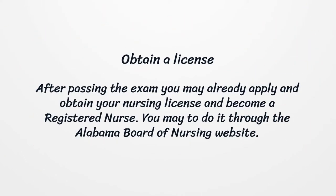Obtain a License. After passing the exam you may apply and obtain your nursing license and become a registered nurse. You may do it through the Alabama Board of Nursing website.